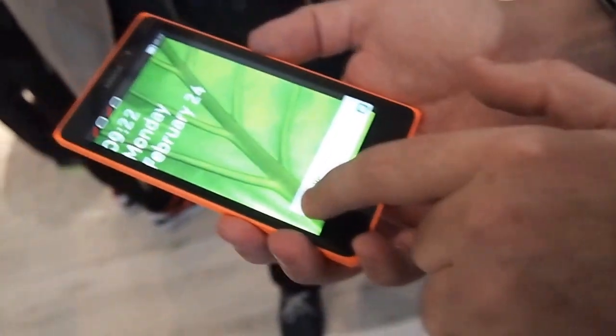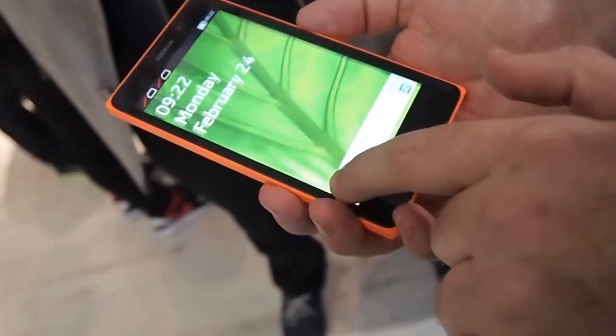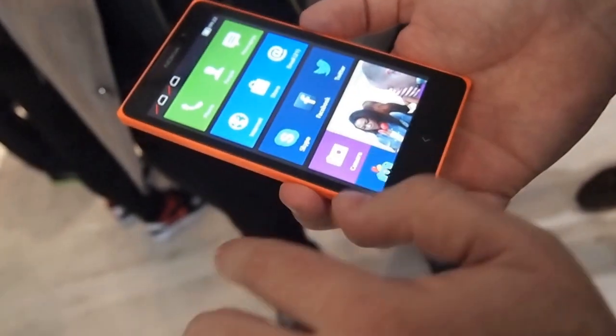Over here you've got notifications. You can go straight to the notification by swiping it, or you can dismiss it, swipe to unlock the device.